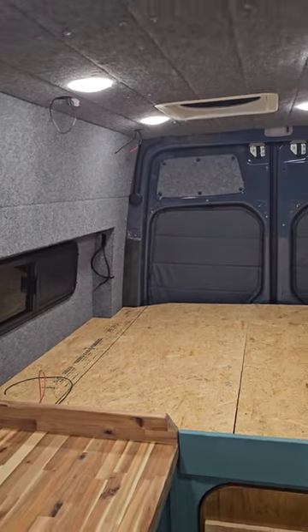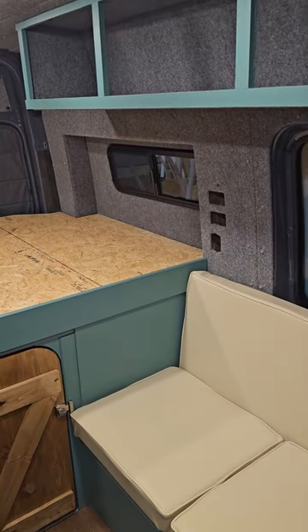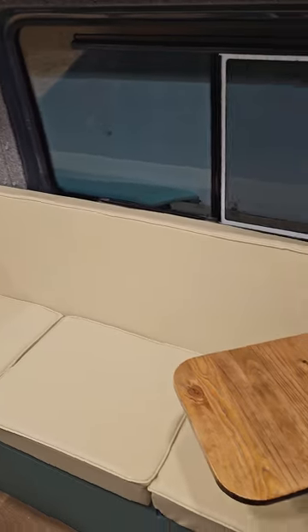But yeah, this is what she looks like. It's about a week out, almost ready — just need to put some electrical in. She's looking good.